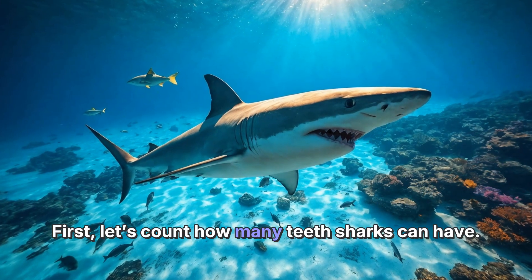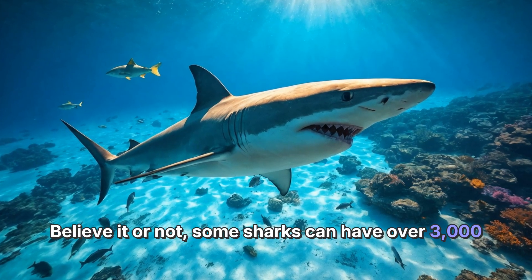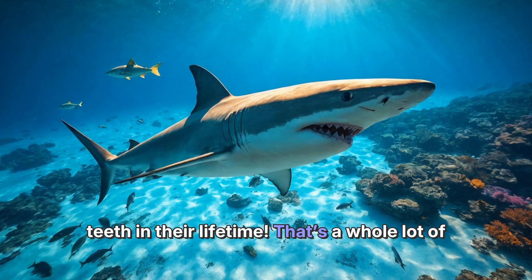First, let's count how many teeth sharks can have. Believe it or not, some sharks can have over 3,000 teeth in their lifetime. That's a whole lot of chompers.